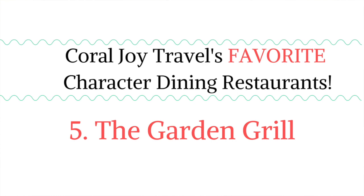My fifth favorite character dining meal at Walt Disney World is located inside of Epcot in the Land Pavilion, and it's called the Garden Grill. It is a really unique character dining experience because it is the only restaurant in Walt Disney World that moves — it's like you're on a very slow, lazy Susan, and the dining room is always moving. Also, some of the food you will eat at the Garden Grill was actually grown on Disney property. You will visit with Chip and Dale, Mickey Mouse, and Pluto.